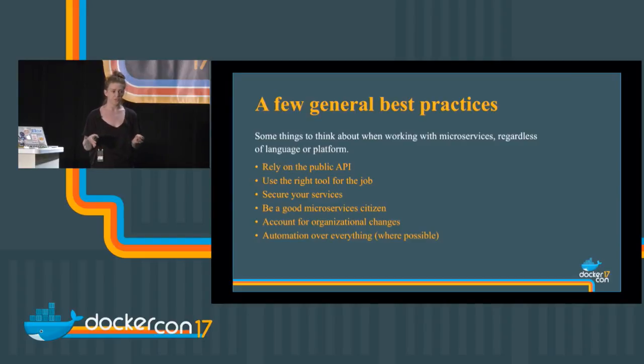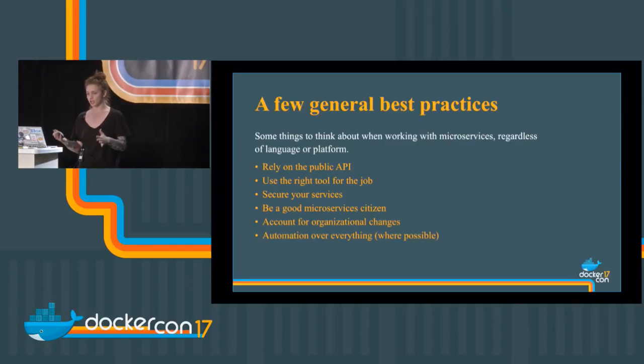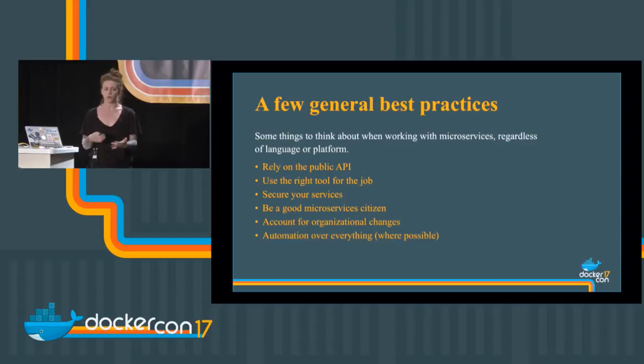Use the right tool for the job. Just because you have one service written in Node.js but you want to write a different one in Python — that's okay, because these services are loosely coupled and have a specific job. That means you could be running two separate databases, two separate languages. Use the tool that's right for you, the package manager that's right for you, the distro that's right for you. Secure your services — give your container exactly what it needs and nothing else, nothing less, but nothing more — the principle of least privilege.